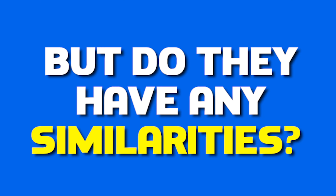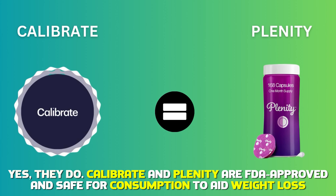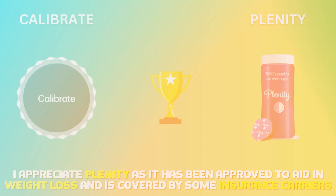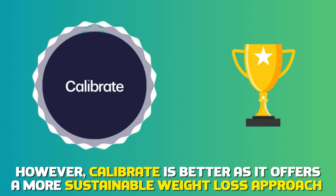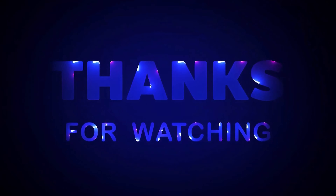But do they have any similarities? Yes, they do. Calibrate and Plenity are both FDA-approved and safe for consumption to aid weight loss. To sum up, which is better? I appreciate Plenity as it's been approved to aid in weight loss and is covered by some insurance carriers. However, Calibrate is better as it offers a more sustainable weight loss approach and caters to a wider BMI range. Feel free to check out the products from the links in our description.